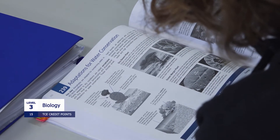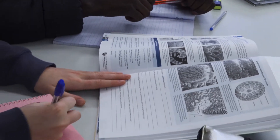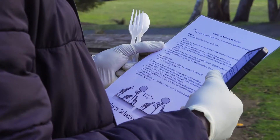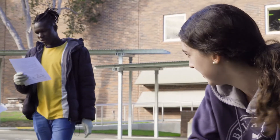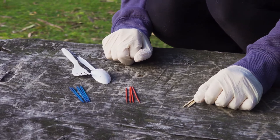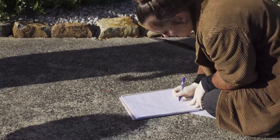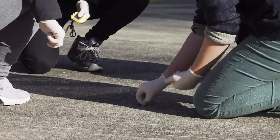They're learning about living things all the way from the biochemical level up to how the human body fights off disease, ecology, and evolution. We do plenty of practical work. We recommend that you have at least a B in year 10 science and English, or save it for year 12 so that you have time to develop your study skills. This course sets you up really well for any of the biological or general sciences at university.